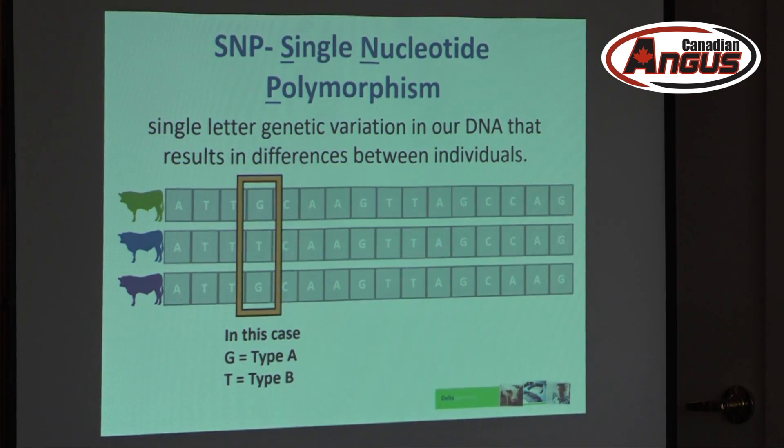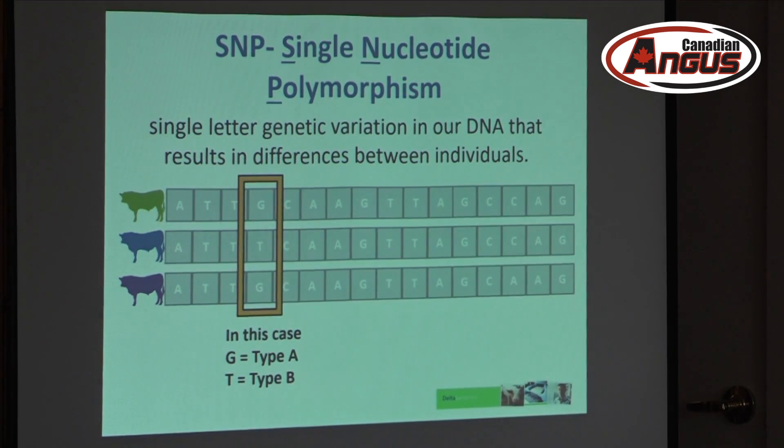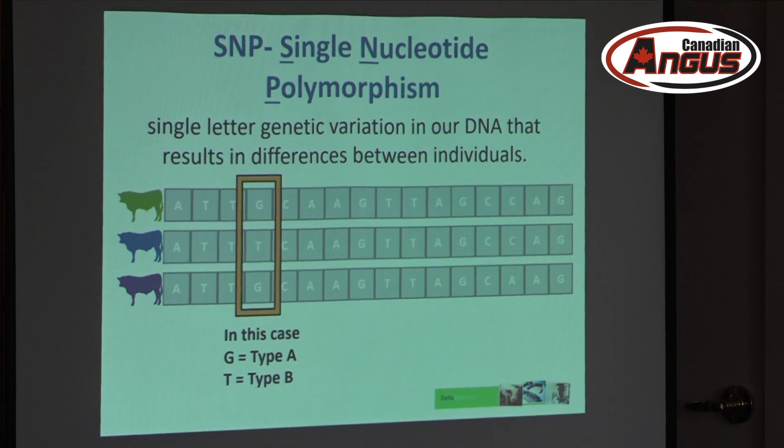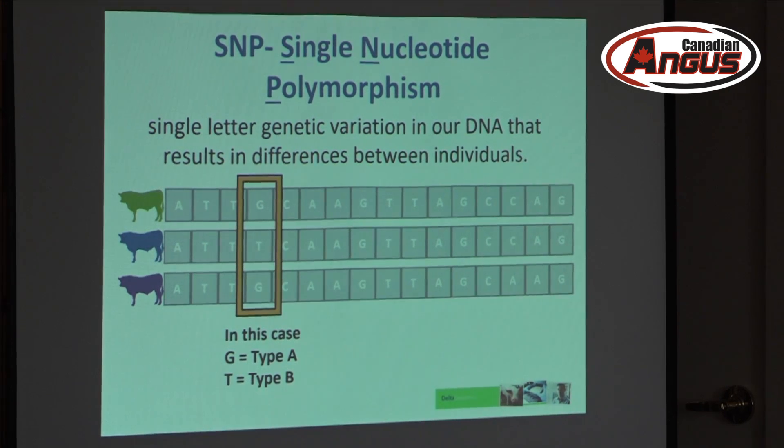Essentially, all of us have pretty much the same genomic makeup. The only difference is that there are specific sites that are different, and that makes us who we are. These are three bulls — they have pretty much the same sequence. The only difference is that one site: the green and the purple one has G and the blue one has T. That is a SNP. SNPs are dual in their nature — they can be A or T, or T or G, because DNA is made of A's, C's, T's and G's.